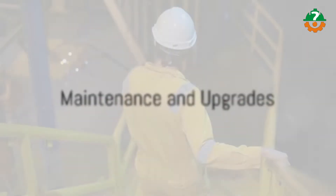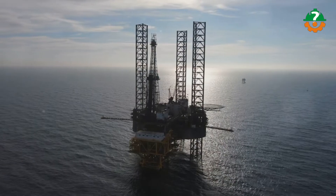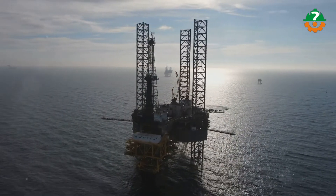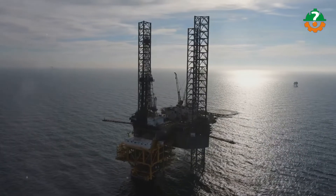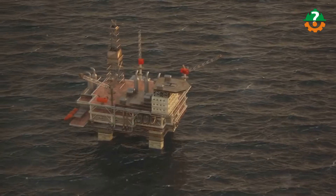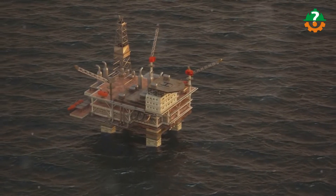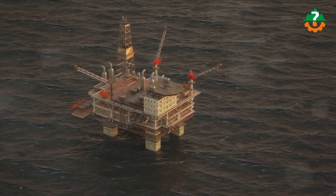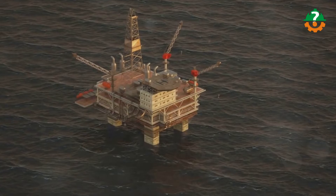Get ready for a revolution in efficiency, safety, and environmental performance. With regular maintenance and cutting-edge upgrades, not only are we dialing up the power, but we are also stepping into the future with high-tech features. Imagine an upgrade system equipped with automation and remote monitoring systems — we are talking about the future today. Prepare to be amazed as we bring forth a new era of innovative solutions.